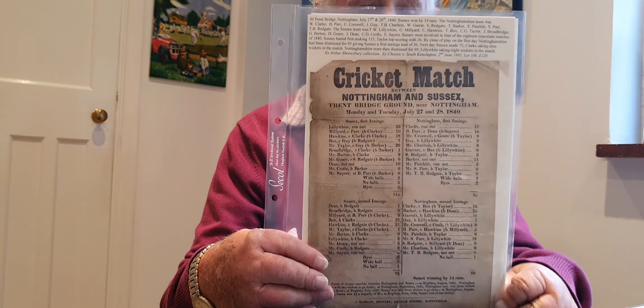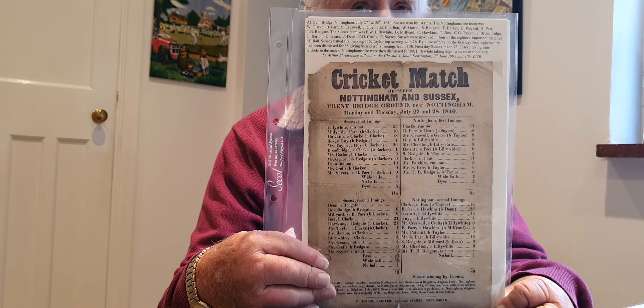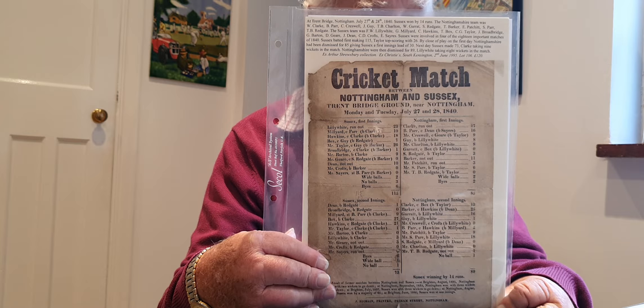I now have over 2,300 Sussex first-class scorecards. When I say first-class, some of them go way back before the championship started, because Sussex and Kent were playing matches from very early days. I find that I've got 155 scorecards of county matches before the 1900s. The first of these I will show is an 1840 scorecard from Arthur Throsby's collection, which is a very large scorecard for the times.